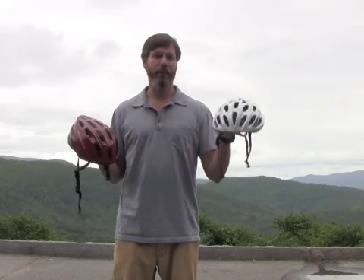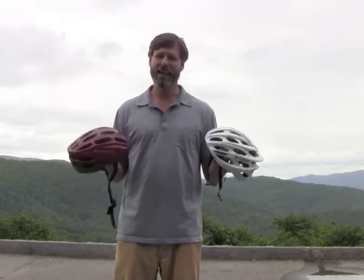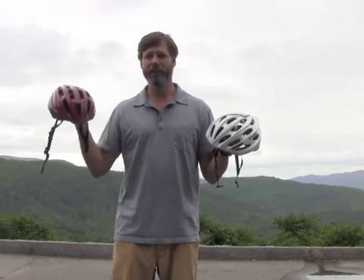Buying a $200 helmet doesn't get you a safer helmet. Basically what it gets you is better styling, a better fit, more comfort, and a lighter helmet. But today I wanted to show you that even though I paid four times as much for this helmet, this cheaper helmet is just as safe.